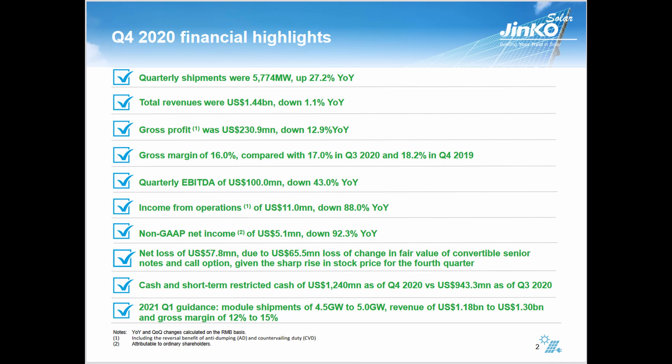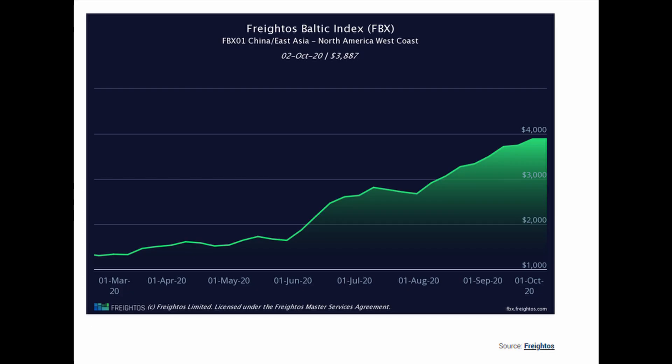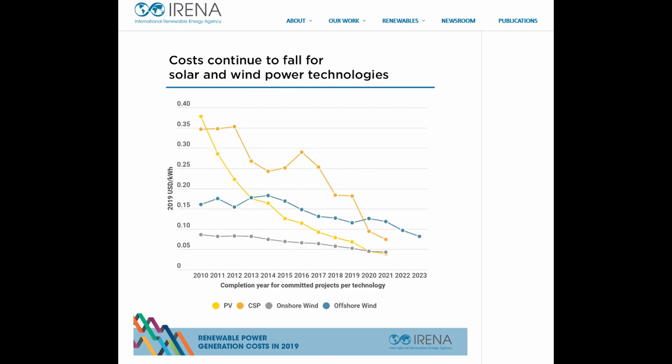Gross profit was down 12.9% year-over-year. That should indicate that either their costs were greater or the price per unit went down. In their case, solar is becoming cheaper so they can't sell their product for as much. If they can't keep up with production at the same rate that costs are dropping, that would be an issue. Also, shipping costs are affecting the industry. Module price continues to fall while demand continues to increase as solar becomes the cheapest source of energy — cheaper than coal, oil, wind, nuclear — and this is only expected to increase over the years.